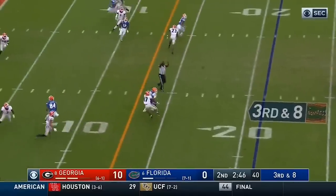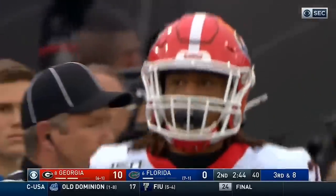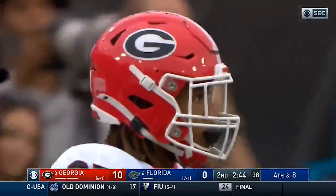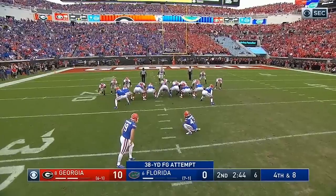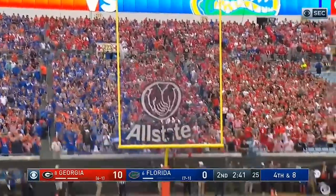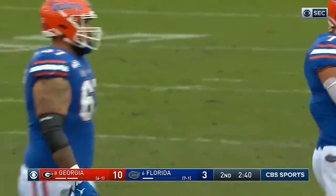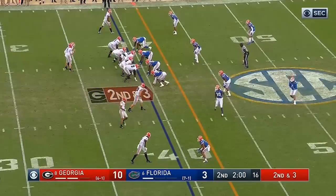Trask looks right, comes back across the middle — it's tipped and incomplete. Somebody got a hand on it in the middle, might have been Trayvon Walker. They haven't asked him to kick a lot. Kick is up and good. So two big pass plays from Trask to Pitts, and then Swain across the field in motion.